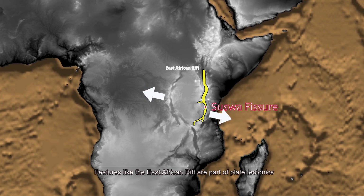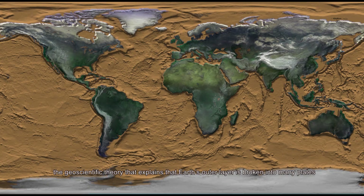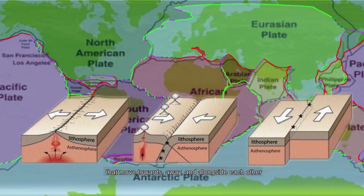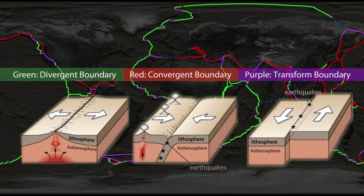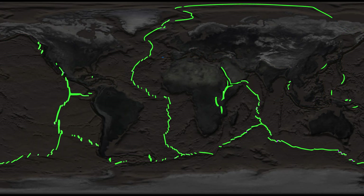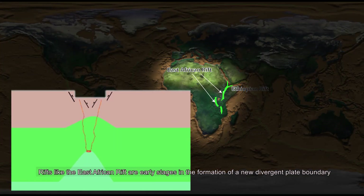Features like the East African rift are part of plate tectonics, the geoscientific theory that explains that the earth's outer layer is broken into many plates that move towards, away, and alongside each other. Divergent plate boundaries are where two plates move apart. Rifts like the East African rift are early stages in the formation of a new divergent plate boundary.